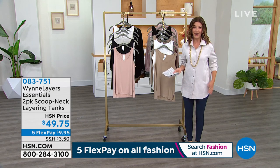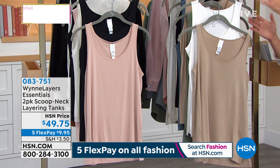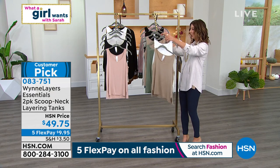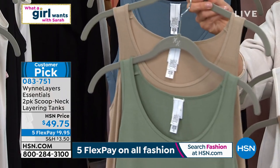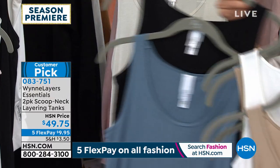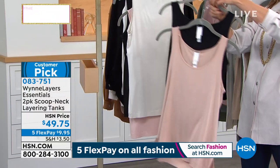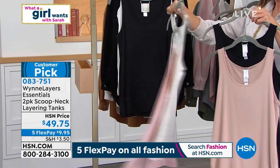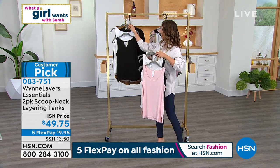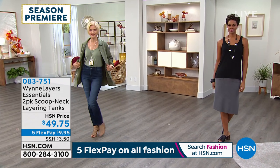Jump in on the today's special and the two-pack layering tanks. You get two for $49.75. Everything's on five FlexPay all day long for the fall fashion kickoff. Cloud mink is the first color choice. You could also do basil mink, and they have black, blue combinations, all sizing extra small through 3X. There's a canvas black, soft peach and black, canvas shell pink, and a true cloud black color combination. Item number 083751 — easy to see all the colors online.